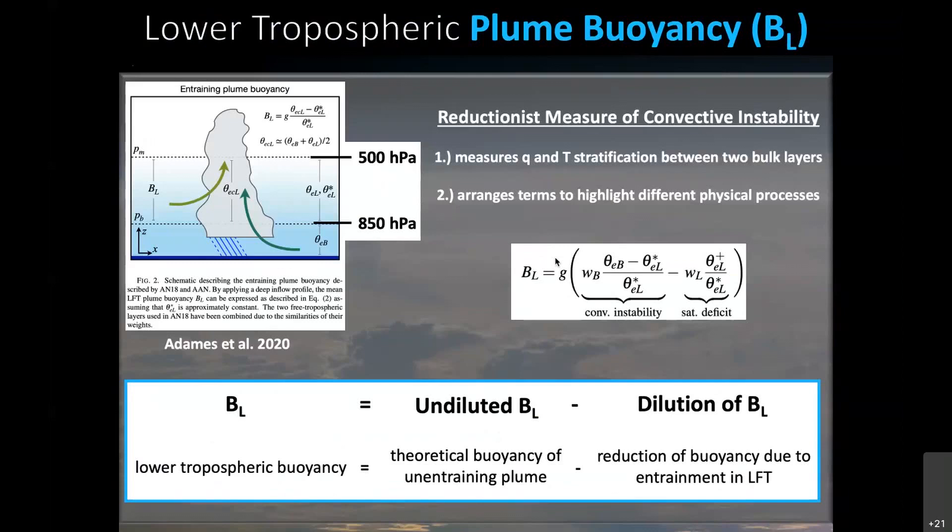For our diagnostics, we need some simplified or reduced measure of our thermodynamic environment. The one we've chosen in this study is called lower tropospheric plume buoyancy, or simply BL. This is a reductionist measure of convective instability, which measures moisture and temperature stratification between two bulk layers: a boundary layer from the surface to 850 hectopascals, and a lower free troposphere from 850 to 500 hectopascals.